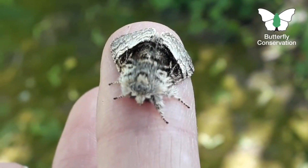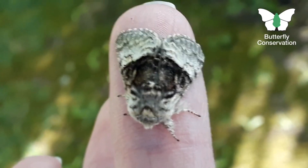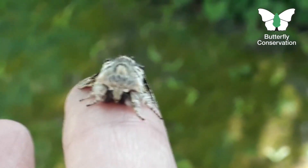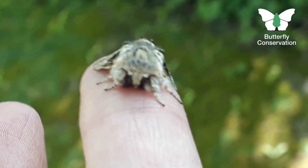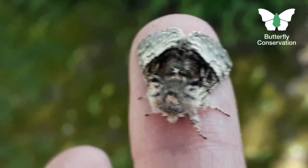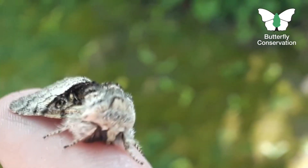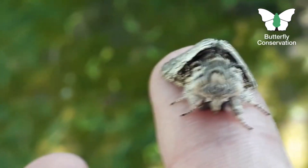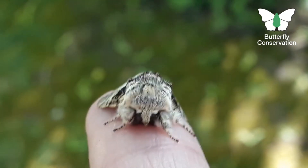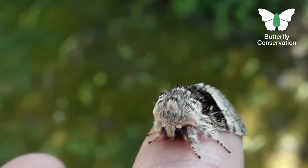This is the Nut Tree Tussock Moth, which I have to say is one of my favourites — probably because it's one of the first moths I caught when I started moth trapping. It is just so cute, so furry. You can see the furry head and these really fluffy legs. It's a fantastic looking moth with gorgeous chocolate brown and cream colouring. It is probably the friendliest moth because it has been sat on my finger for a while now and will probably sit there for a good while yet.